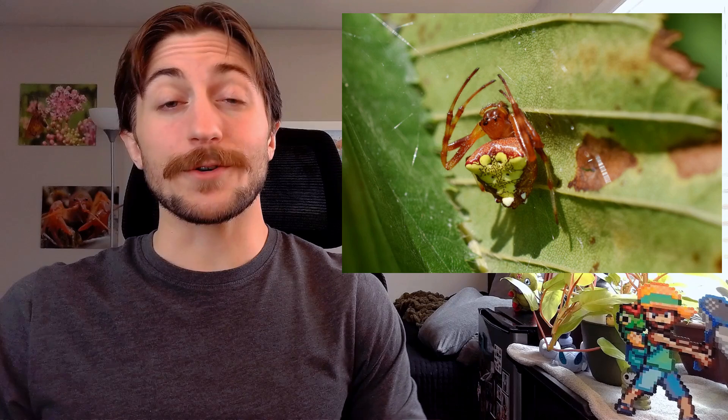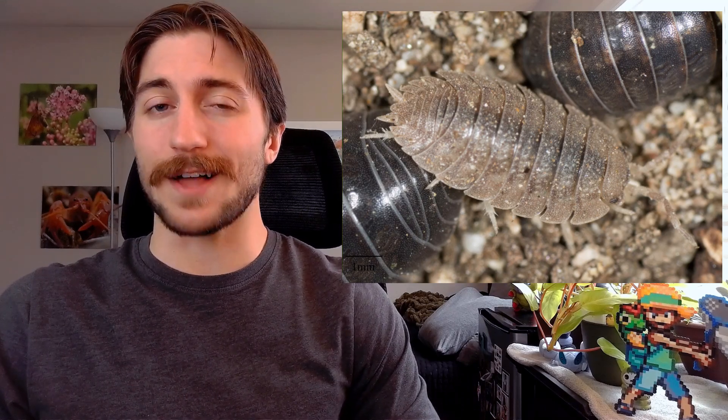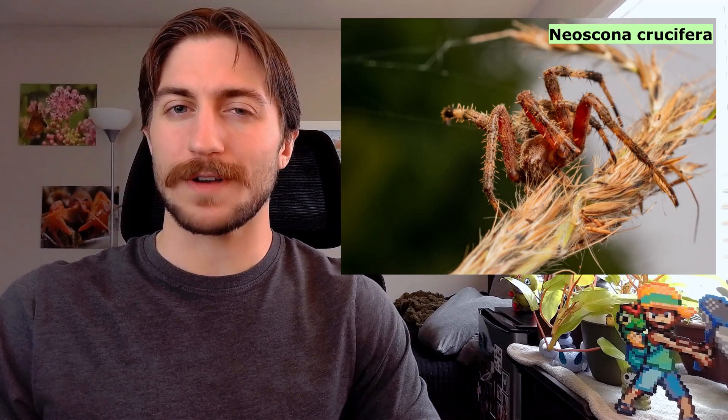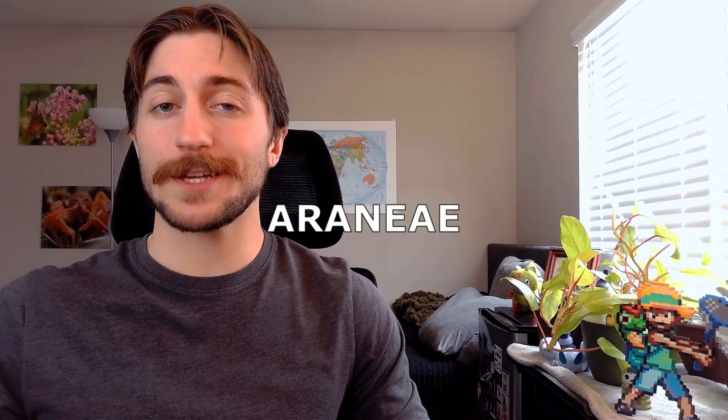Spiders. Terrifying creatures ruling the world of creepy crawlies with an iron fist, mercilessly stomping everything in their path. Or at least, that's what we're conditioned to believe. There is oh so much to the world of spiders that goes completely under public radar, so let's fix that. Welcome to the Insect Spotlight Project, a channel dedicated to shining a light on insects, spiders, and any other creepy crawlies that get left out of the ecological spotlight. So today, we're talking about the order Araneae, more commonly known as the spiders.